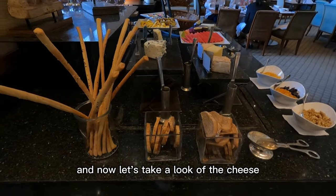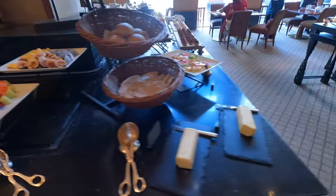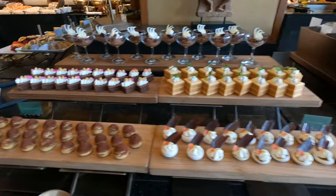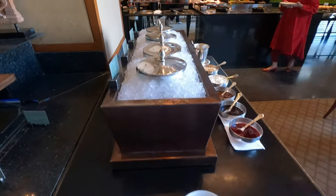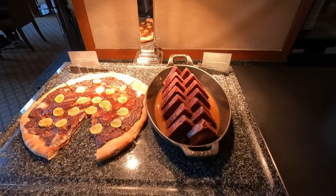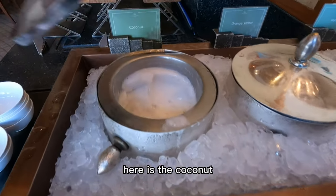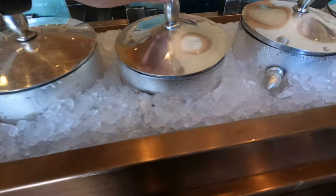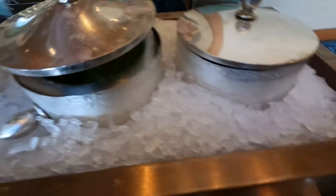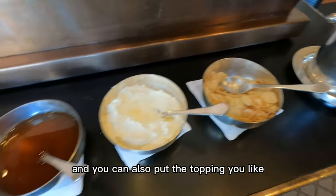Now let's take a look at the cheese, fruit, and dessert. They also have many ice creams here. Let's take a look at the flavors — here is coconut, and here is the orange sorbet, and the next one is matcha, and the last one is sesame. You can also put the topping you like.